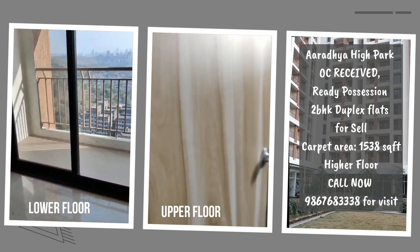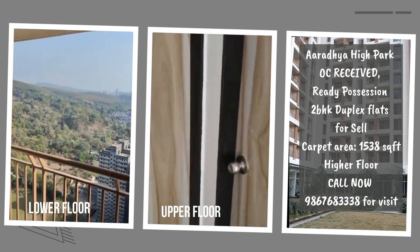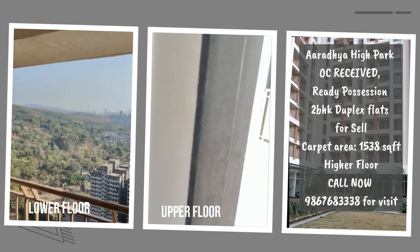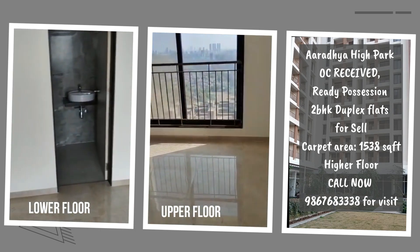Inverter split ACs are provided in the hall and bedrooms. Both living room areas open up to a large balcony that offers a stunning view of the forest greenery and the Mumbai city skyline.